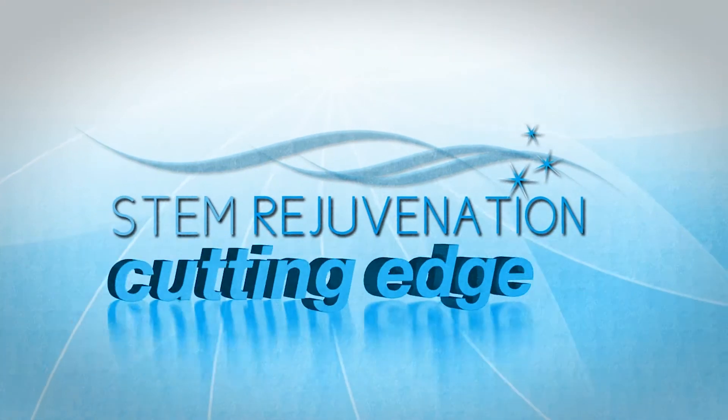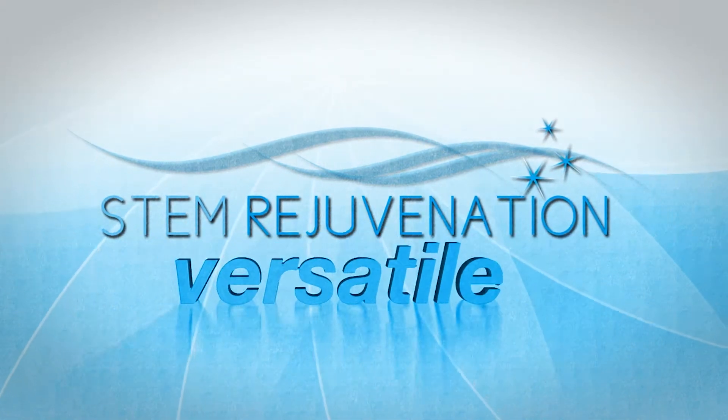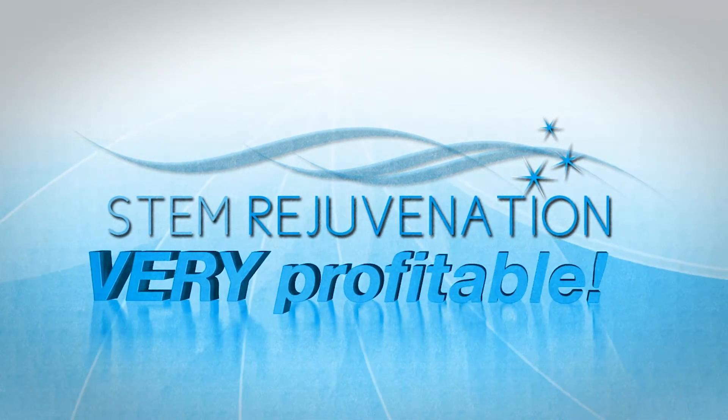Stem rejuvenation — a cutting-edge procedure that's easy to use, fast, versatile, reliable, and very profitable.